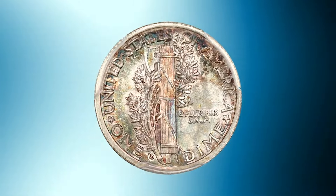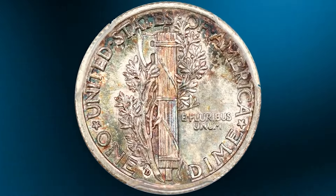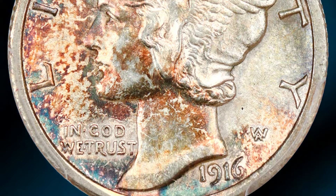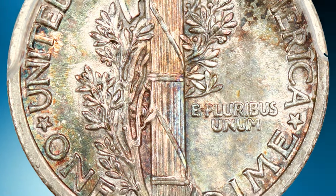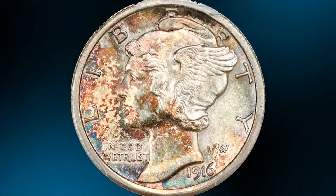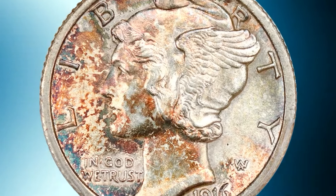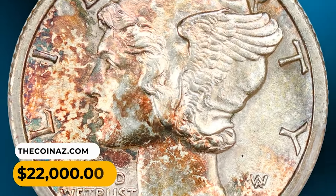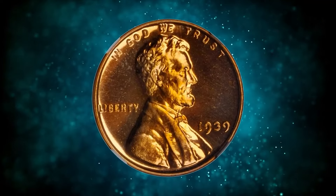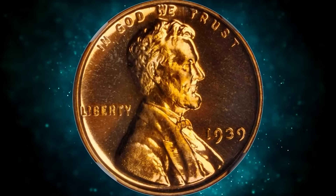Here is a 1916-D Mercury dime in MS63 condition with full bands — the key to the Mercury dime business strike set and one of the most popular of all U.S. 20th century coins. A stunning select example, with bright luster surfaces featuring dappled russet, blue-green, and golden tones, well detailed with great eye appeal for the grade. It was sold for $22,000.